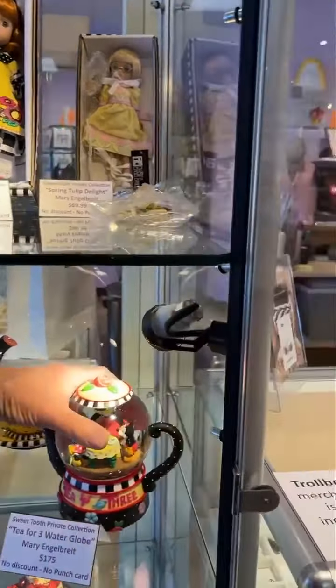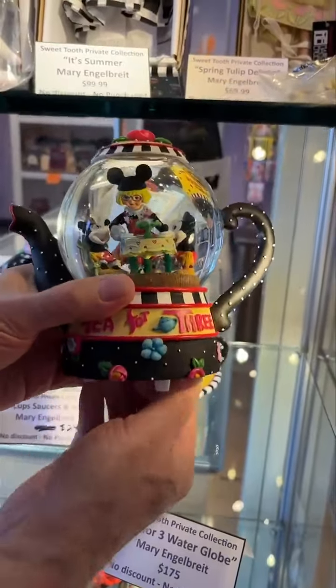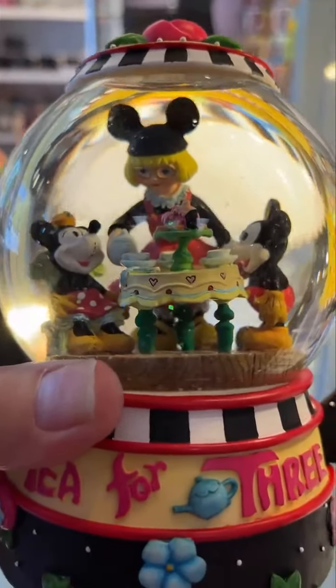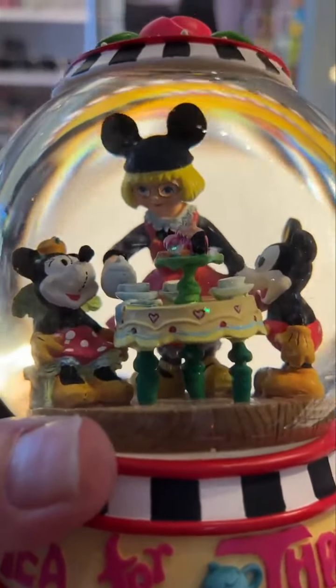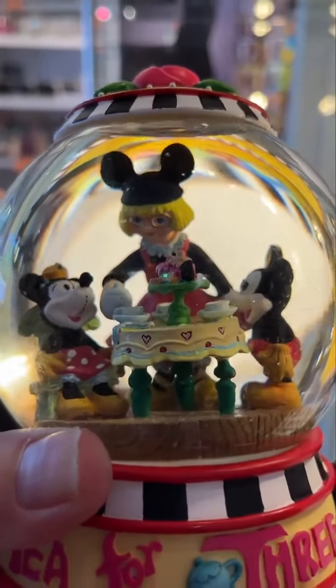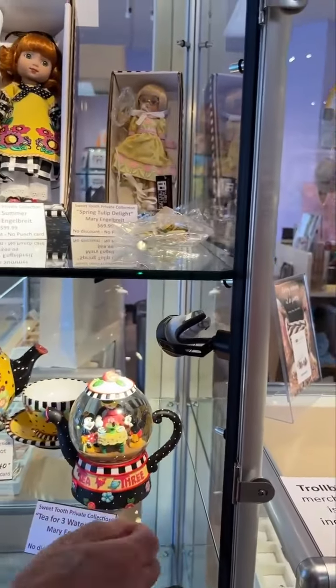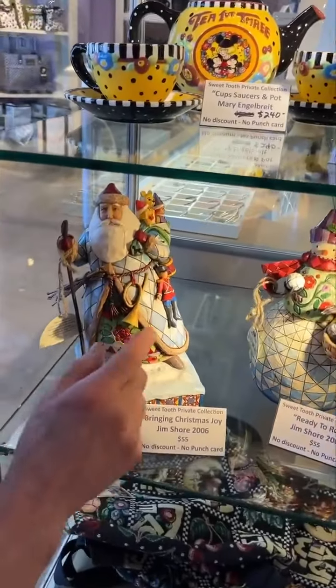Here's another item — this is a water globe and it plays music. It plays the Mickey Mouse song. That one is $175.